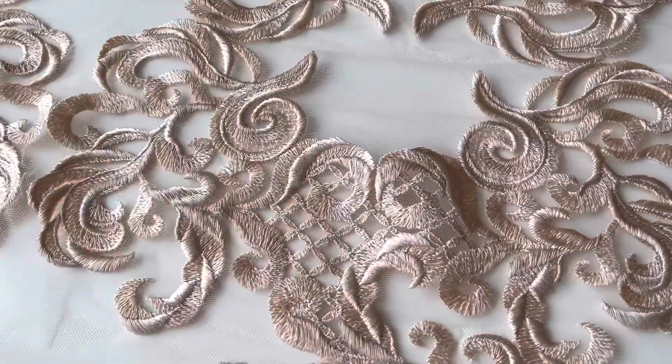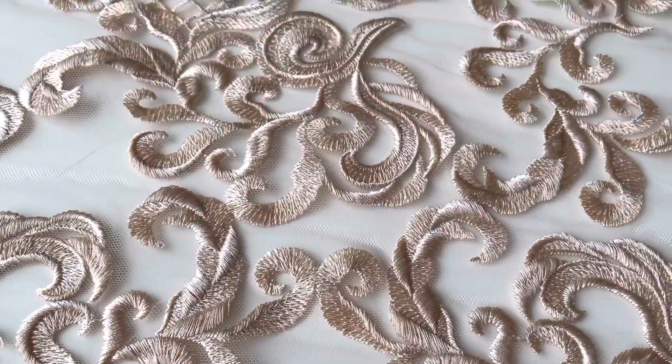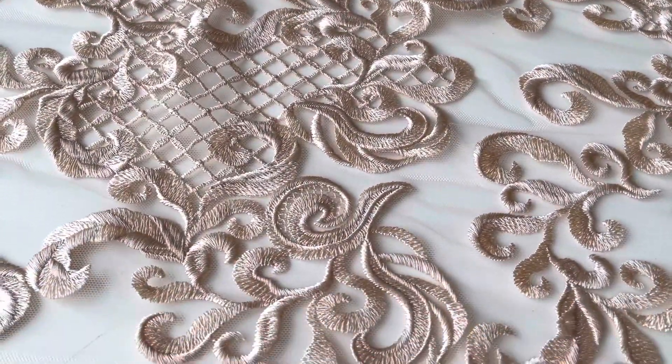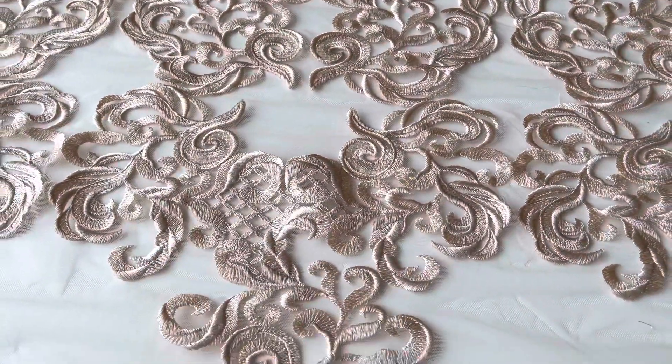Good afternoon from Bridal Fabrics. This is a beautiful pale brown or beige coloured lace that we've called Binta. It measures 116 centimetres or 46 inches wide. We're also offering it in a dusky pink colour.